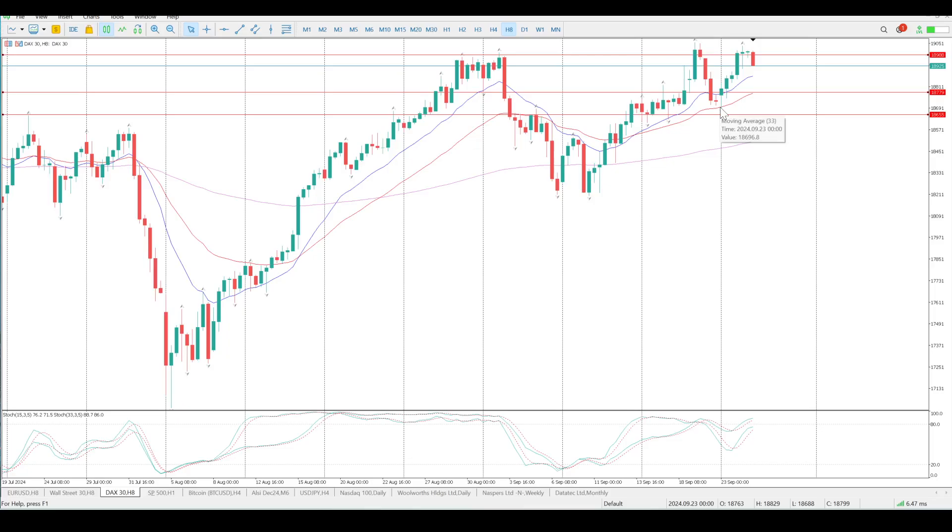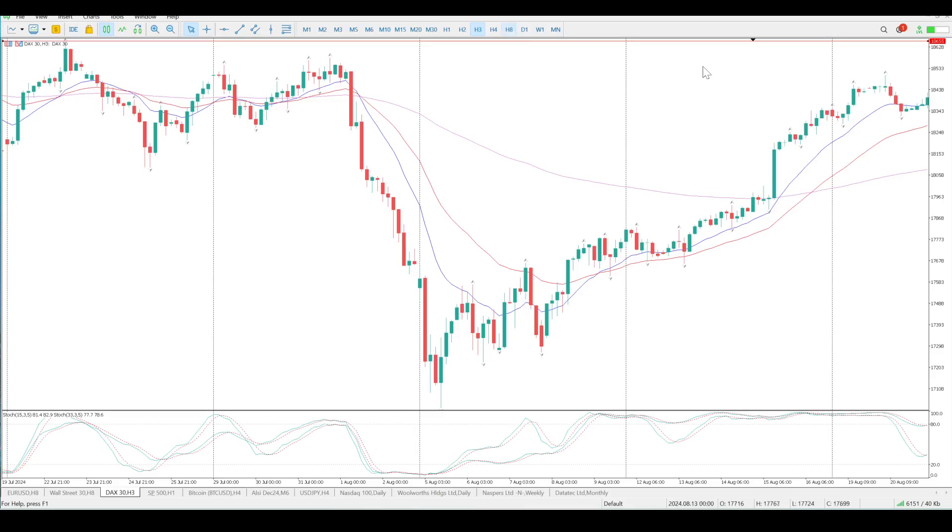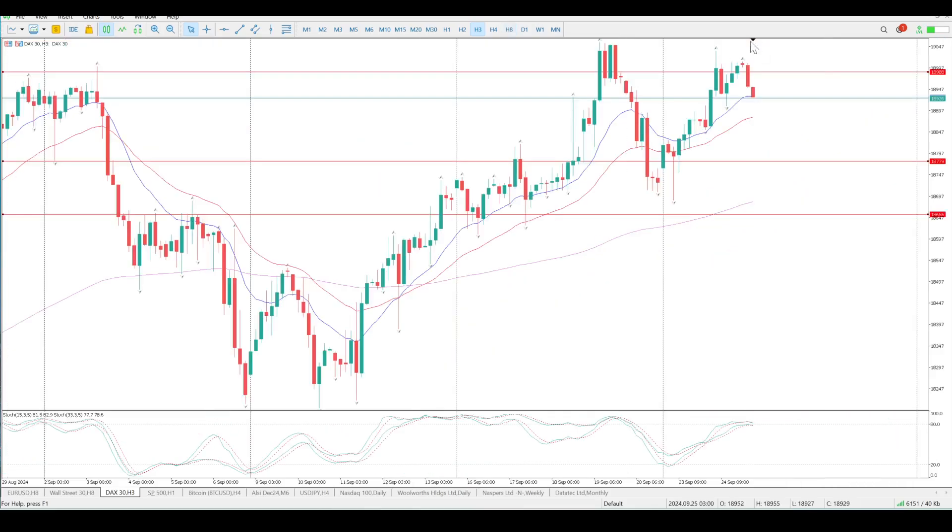If we do break below the low of this week, that would set up a double top. You can see here there is a double bottom that moved up, and now we're looking at some form of a double top. So it's not in play until it breaks — don't pay too much attention to it just yet.